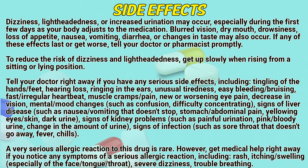Decreasing vision, mental or mood changes such as confusion or difficulty concentrating, signs of liver disease such as nausea or vomiting that doesn't stop, stomach or abdominal pain, yellowing eyes or skin, dark urine, signs of kidney problems such as painful urination, pink or bloody urine, changes in the amount of urine, signs of infection such as a sore throat that doesn't go away, fever, chills.